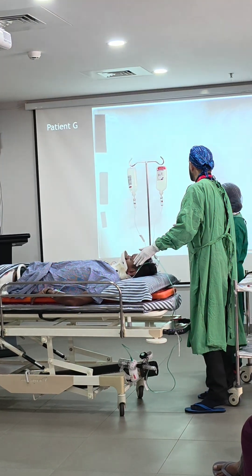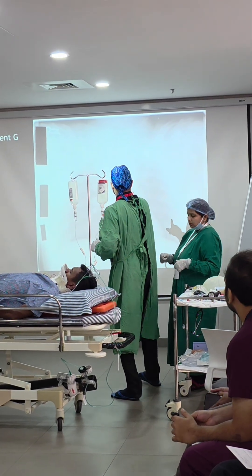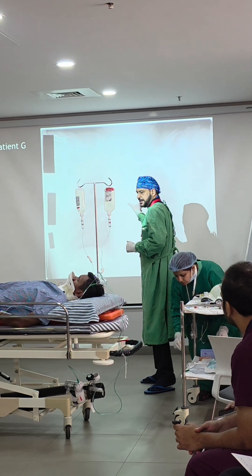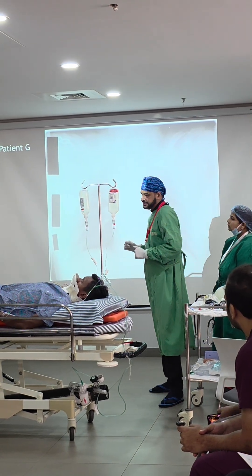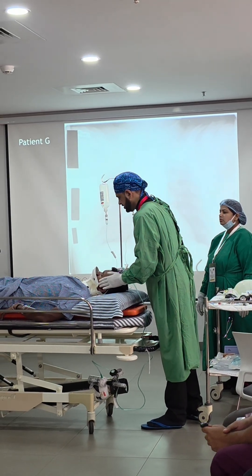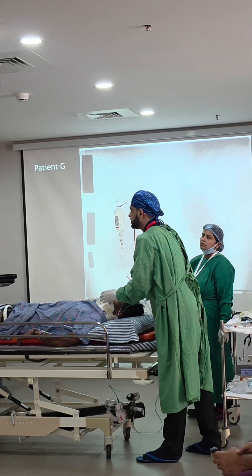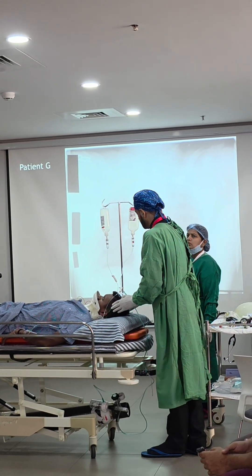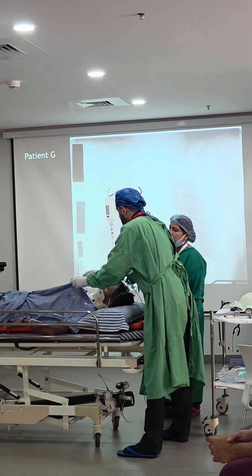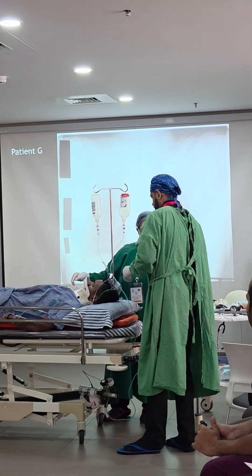X-ray chest reviewed: airway okay, but widened mediastinum seen — possible aortic injury, which would explain why the pulse is not improving adequately. Patient has head injury plus mediastinal bleed. Decision to refer patient to a higher center with neurosurgical and vascular capabilities. Neurosurgeon contacted.